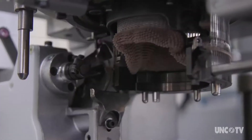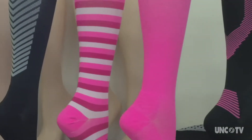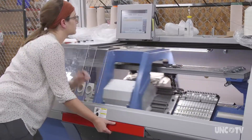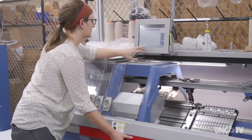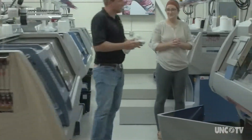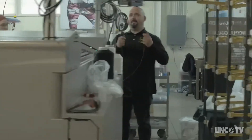The center helps entrepreneurs test ideas, model products, and ultimately connect them to large-scale domestic manufacturers. Their goal is to bring textile jobs back to the area, and they're training the next generation of textile workers. The biggest challenge is getting young people trained on the technical jobs before we lose all the real skilled technical people that are out there.